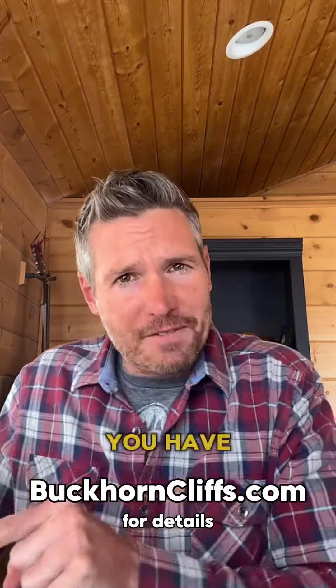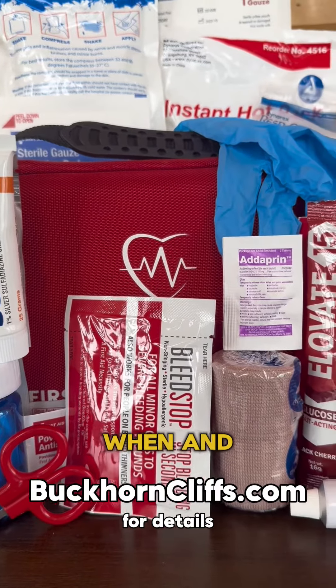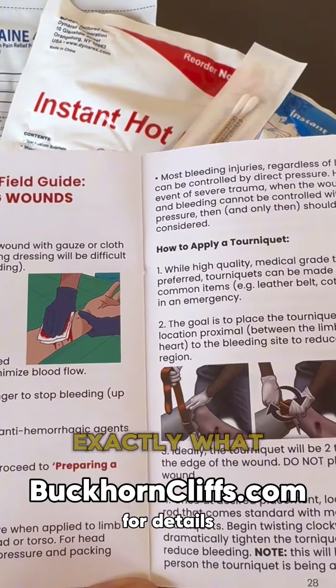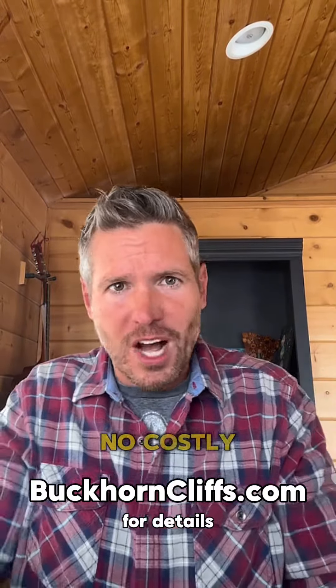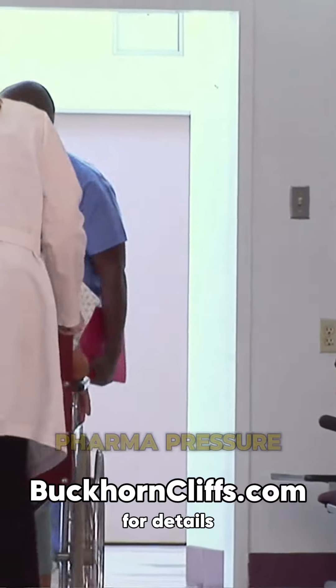When you have the kit, you get immediate care. Not sure about the when and the how for utilizing the meds in the kit? There's an included guidebook that walks you through exactly what to use and when. With this kit, you're in control. No costly, time-consuming visits to the doctor. No big pharma pressure.